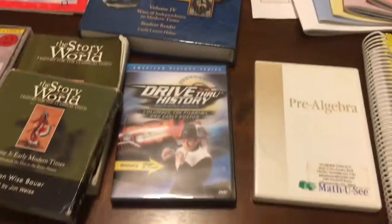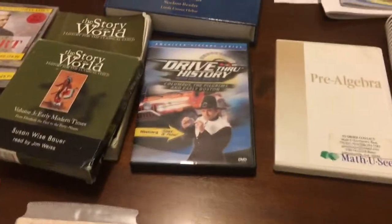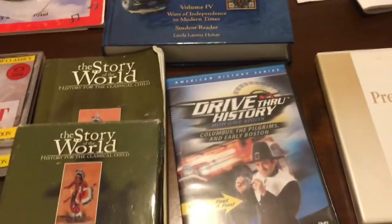They are phasing out of the DVDs soon and will just be doing it online, so if you want it, you've got to get it soon.